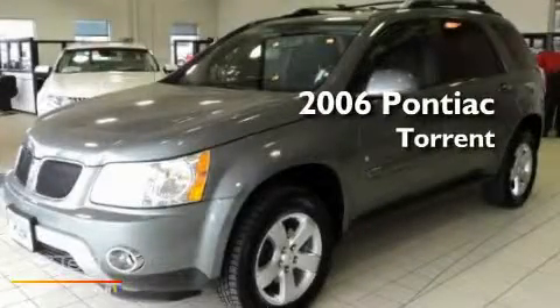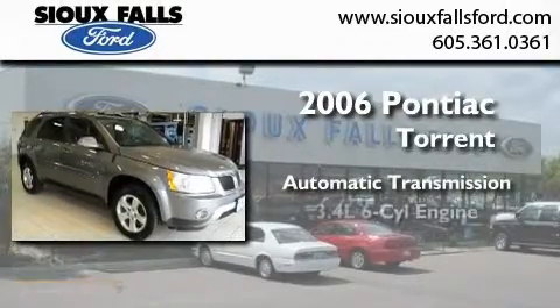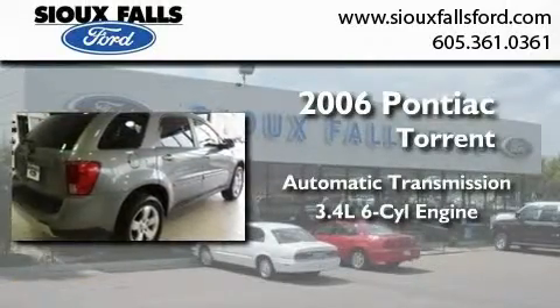This is a 2006 Pontiac Torrent. This crossover has an automatic transmission and a 3.4 liter V6.